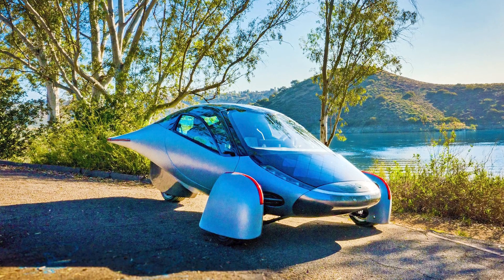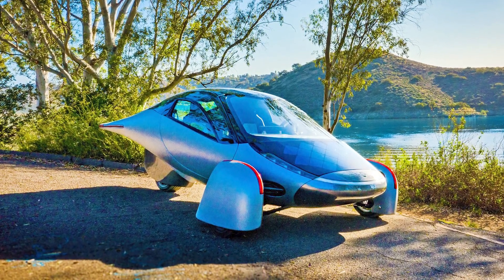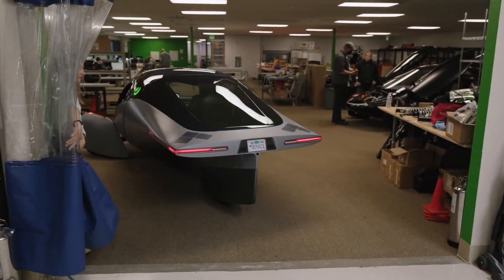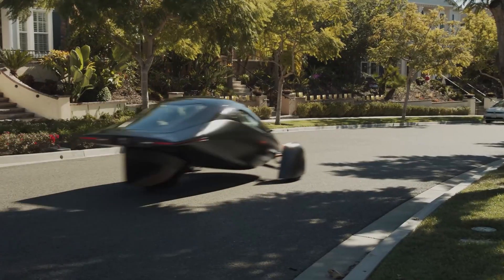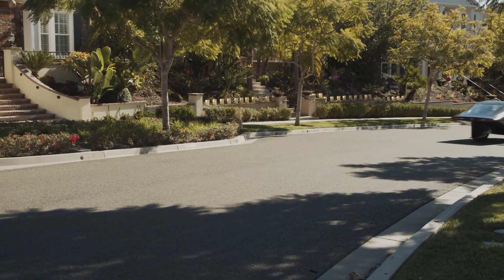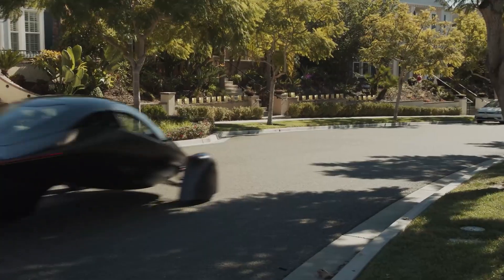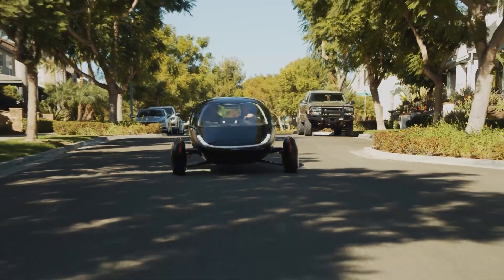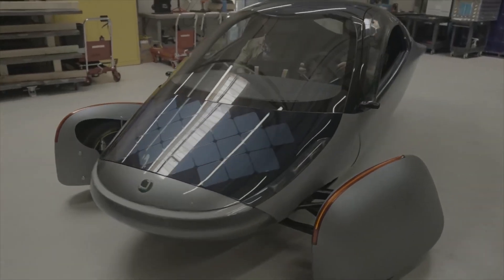When you go off-roading in an Aptera, one of the first things you'll notice is the improved traction and handling over rocky terrain. The vehicle would have all-wheel drive, which helps distribute power to all wheels, resulting in enhanced grip and handling. Modifications made to the suspension system to account for variations in the terrain would result in a smoother, more stable ride.